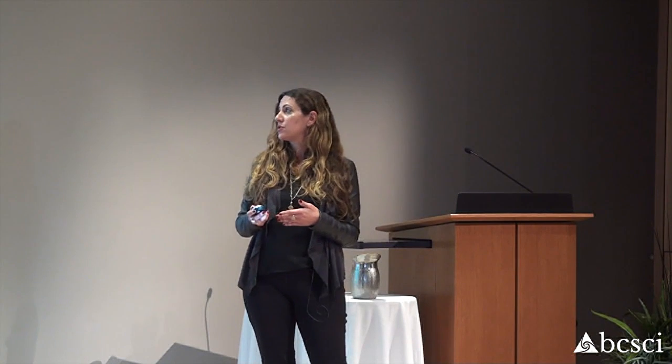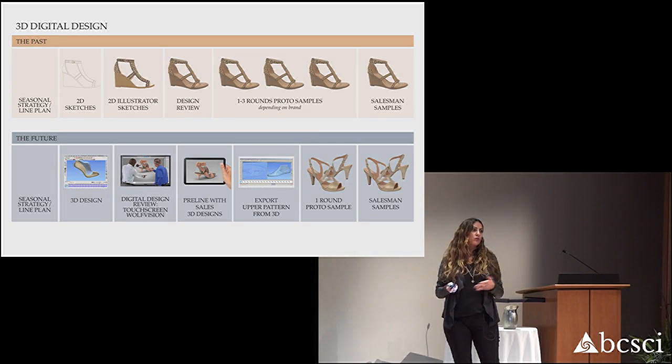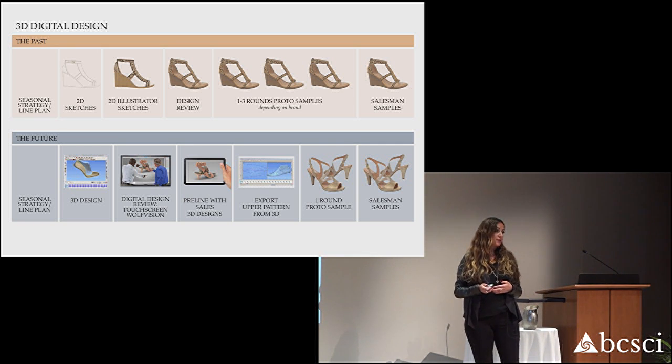So what is the art of an innovation launch, and how do we basically launch this technology into the footwear industry? We have to create a 3D ecosystem. The first is 3D design. Most footwear designers are still sketching on paper or drawing in Illustrator, so one of the key tasks I had coming into Calaris was to teach our designers to design in 3D.